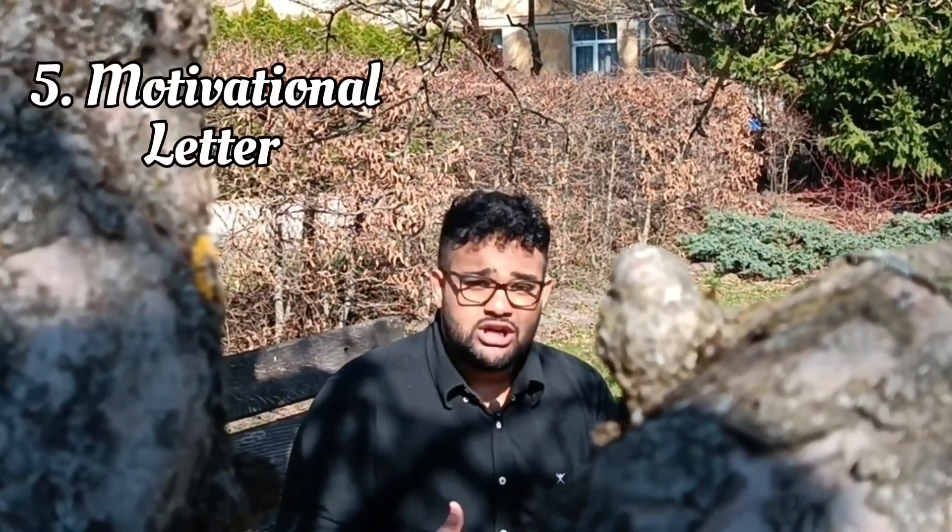Make sure you also include your CV or curriculum vitae with all your experiences and education included. You should also make sure that you have a motivation letter included in your documentation list.